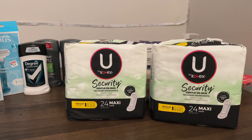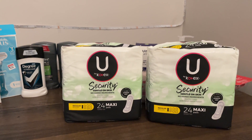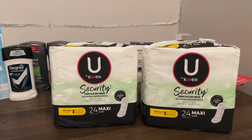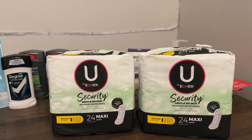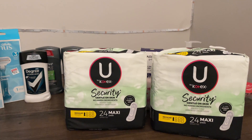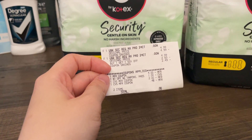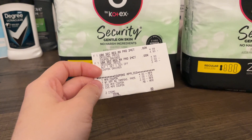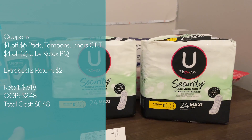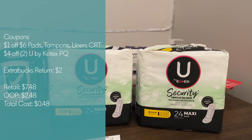This deal is the same as the small liners — buy one get one 50% off, buy two get two Extra Bucks on U by Kotex products. This time I picked up two of the larger maxi pads at $4.99 each. At buy one get one 50% off it's $7.48. I coupled in a $4 off two paper coupon and a $1 off six tampons/pads/liners CRT that took off another dollar. I paid $2.48 out of pocket, got back two Extra Bucks, making both just $0.48 or $0.24 each.